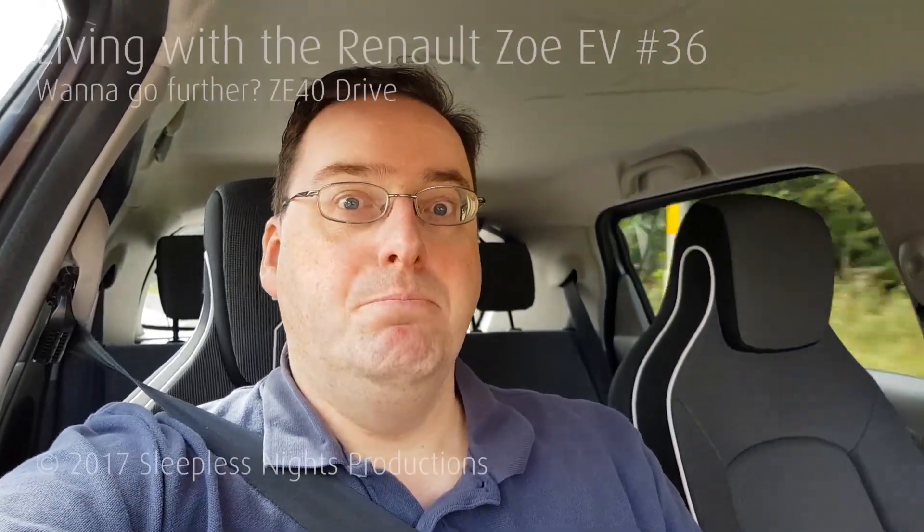Otherwise, not much to report — life with the Renault Zoe has been pretty seamless, no great issues, which is great. I haven't had any really adventurous journeys — I'd still love to do a round Scotland 500-mile journey at some point, but finding the time is the problem. Alright, I think that's enough for this episode. I'll catch you at some point in the future. Cheers, bye.